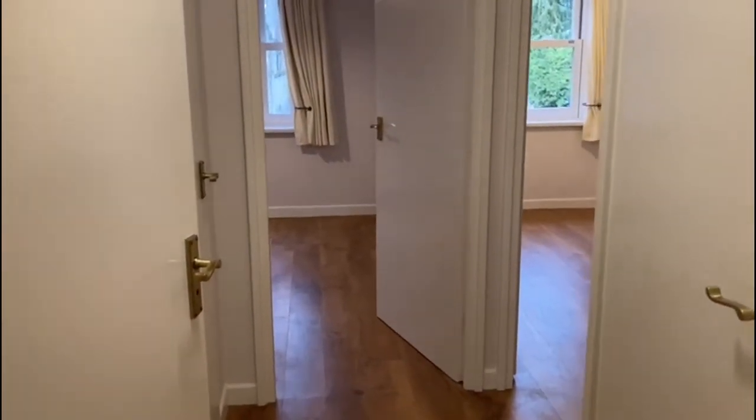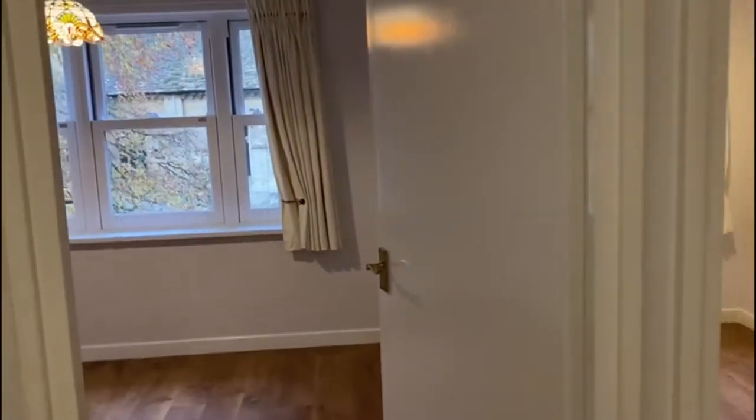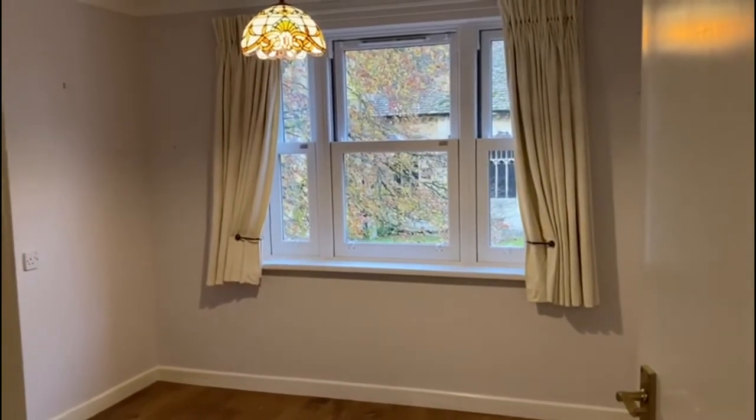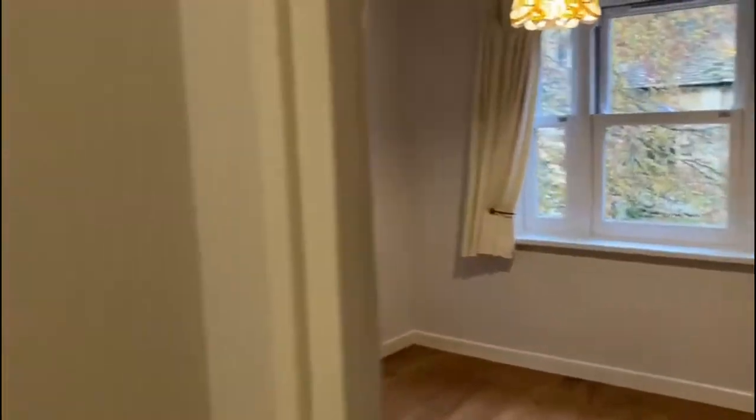Coming into the entrance hall on the second floor, your eyes are immediately drawn to the lovely views over the churchyard of this apartment, which I'll show you fully in a minute.